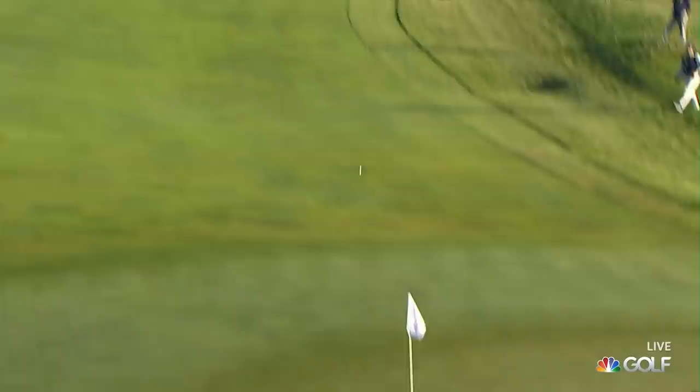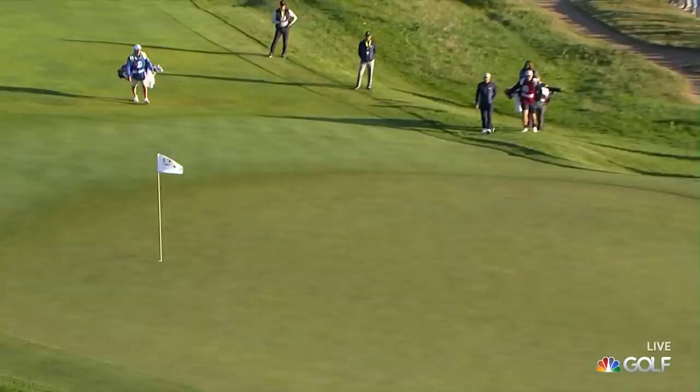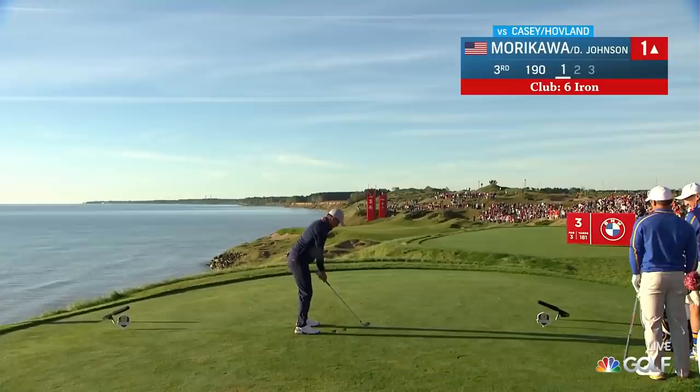Victor Hovland is third at the second to par five. Right at it. Almost in it. Dustin Johnson up at the second to third for the US. Great touch at one. And it's done it again. Excellent.